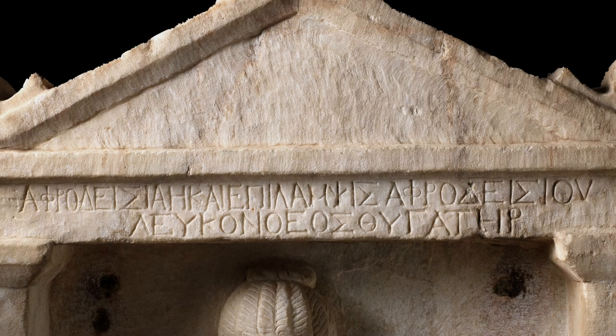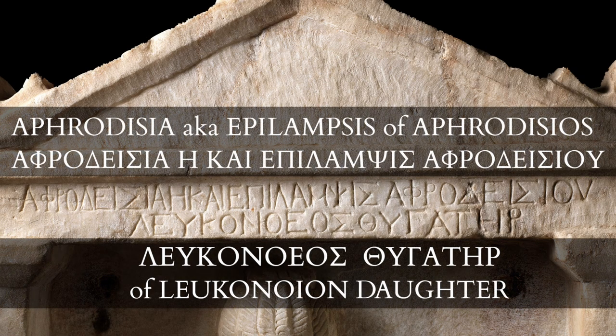The second enigmatic feature of this monument is that the deceased went by two names, as we learn from the inscription: Aphrodisia, also known as Epilampsis. One possibility is that the two names were a consequence of a naming strategy aimed at securing inheritances. The name Aphrodisia would perhaps have been intended to secure inheritance rights from her father Aphrodisios, while the alternative name Epilampsis might have been designed to secure her — or perhaps somebody else's — inheritance via another route.